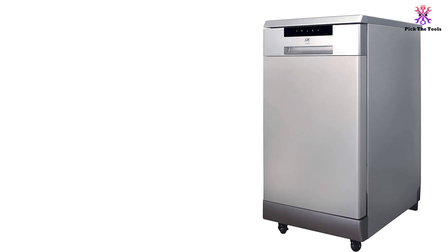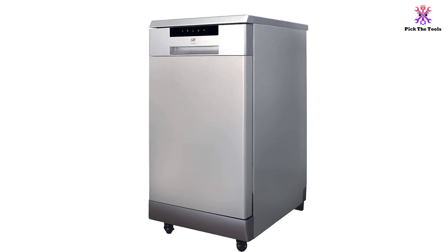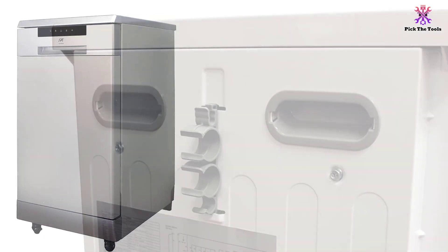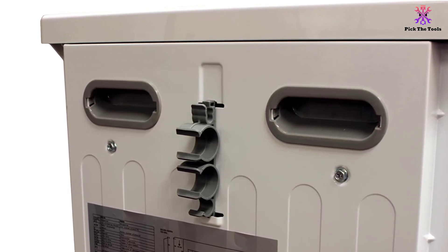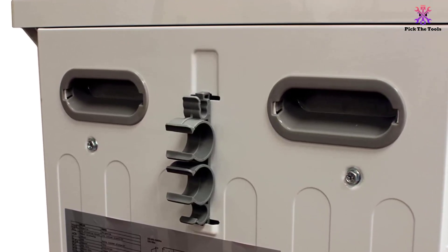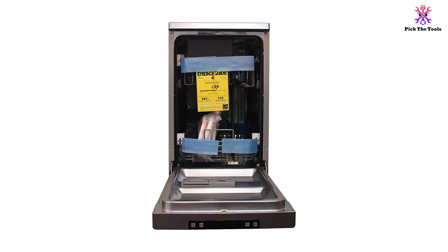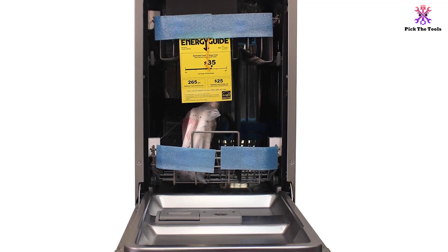There are 6 wash programs: normal, heavy, eco, rapid, 90 minutes, and glass. A handy time delay feature allows for programming at different start times from 1 to 24 hours. The internal surface has a stainless steel finish which is corrosion resistant and easy to clean. The rinse aid warning indicator reminds the user when they need to refill the rinse aid, and an error alarm will display any fault codes. This is an Energy Star rated dishwasher for the most cost-effective and energy-efficient dishwashing experience. The product dimensions are 24x18x36 inches and it weighs 114 pounds.